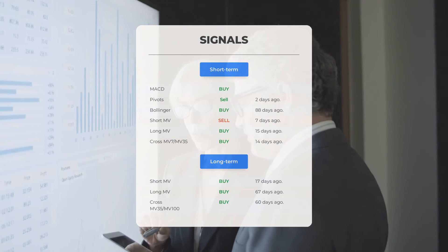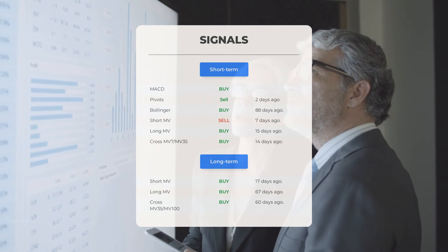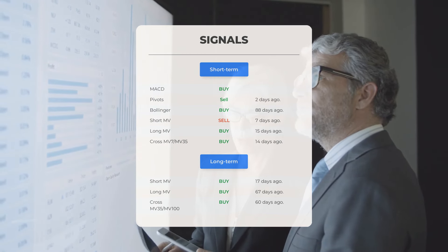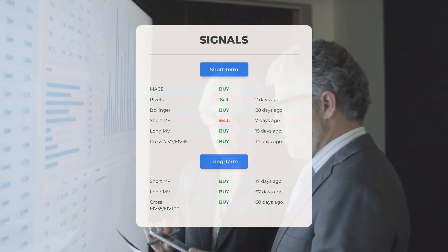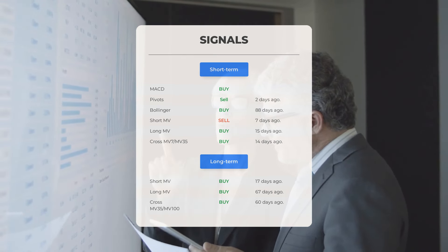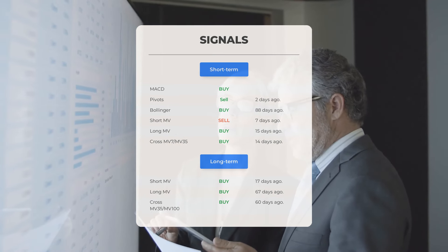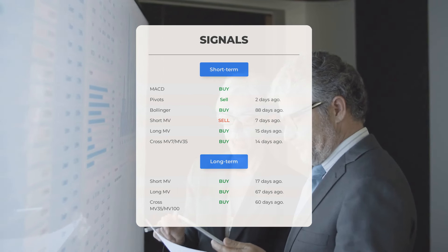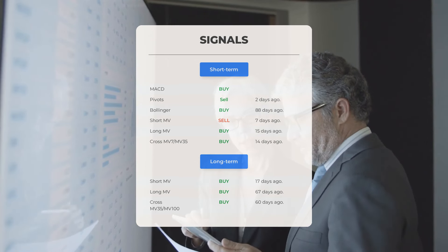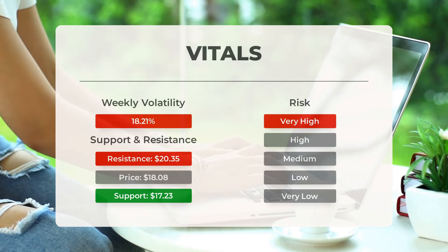Here are some other signals: MACD buy signal; pivots sell signal two days ago; Bollinger buy signal 88 days ago; short-term moving average sell signal seven days ago; long-term moving average buy signal 15 days ago; the relation between the short and long moving averages buy signal 14 days ago. Looking at the 12-month chart: short moving average buy signal 17 days ago; long-term moving average buy signal 67 days ago; the relation between short and long moving averages buy signal 60 days ago. Visit stockinvest.us to find more signals.